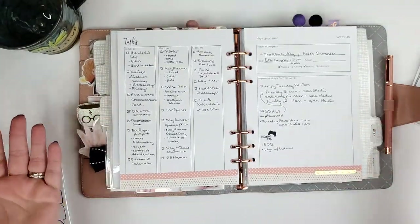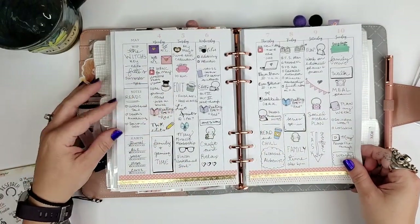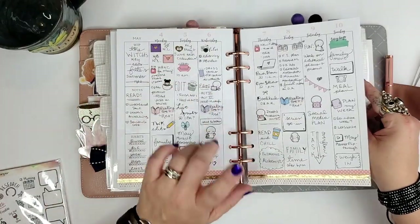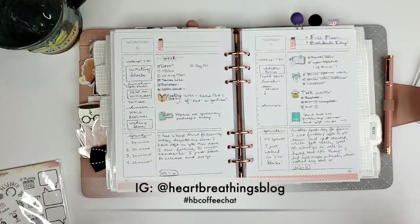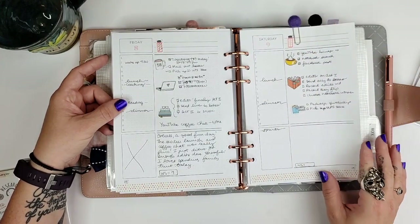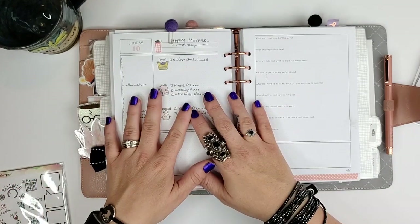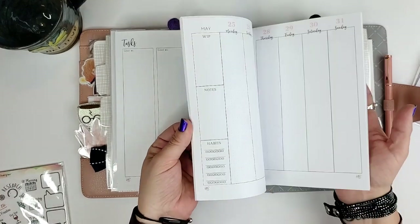Then we have the main part of my planner, which is the HB90 method section. I have my weekly spreads in here — this was last week and I haven't had a chance to decorate and plan for next week yet, but I will. If you want to follow me on Instagram, I'm at heartbreathingsblog — every Monday through Friday morning I've been doing a short coffee chat on stories and it's been really fun. I actually planned the entire week this week, which is unusual for me. I usually do daily pages through Thursday and skip the weekend, but I've done a pretty good job this time.